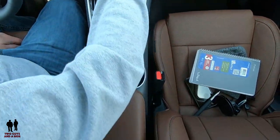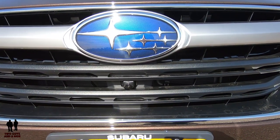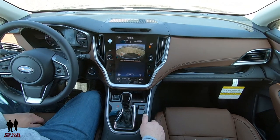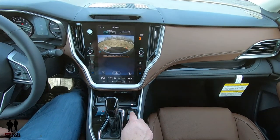Over here is a really cool feature: a 180-degree front camera view. You get some static guidelines and this is just great — you can turn this on anytime you're parking. This is one of the things I mentioned during the drive that makes it so easy to park.